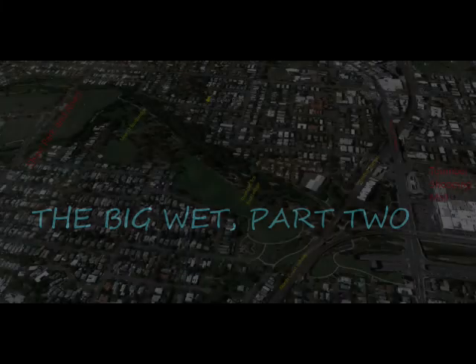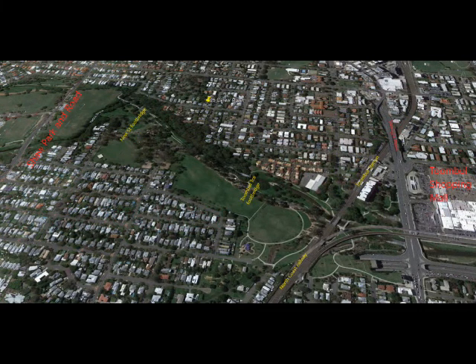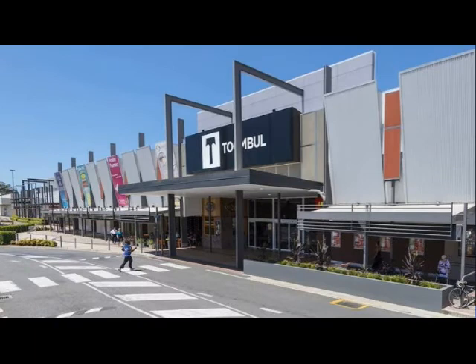In the previous video we walked downstream. In this one we'll go the other way, from the Toonball shopping centre up towards Shore Road. Toonball is our major local shopping centre, which sometimes gets some flooding from the creek.